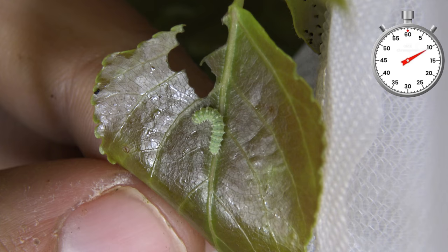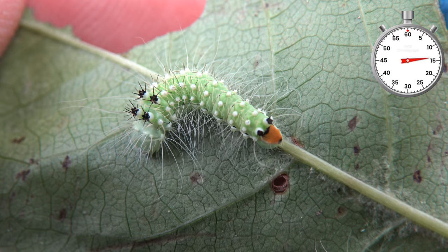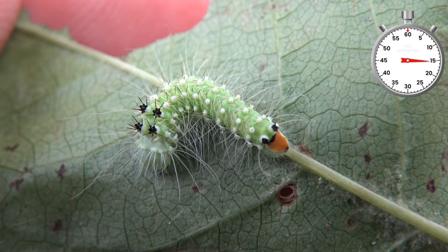Their life cycle begins as usual, as tiny little eggs that eventually hatch into tiny little caterpillars. The babies can be raised on poplar tree,